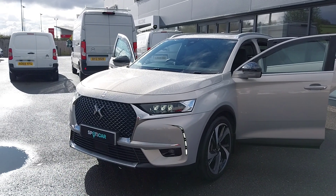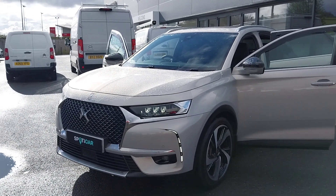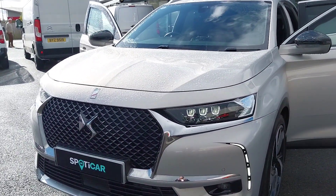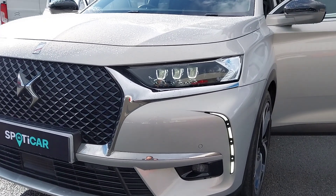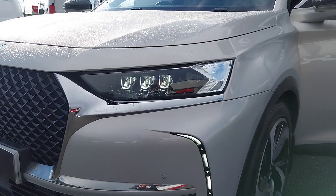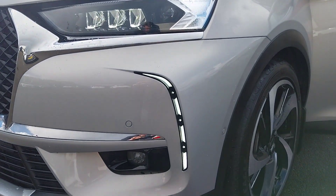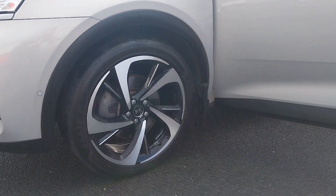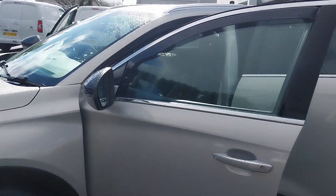Hello folks, Troy here from JC Hardy & Sons, just giving you a quick look around this 2020 DS Automobiles DS7 E-Tense. This one is finished in the lovely Ultra Prestige trim level, which comes with your full LED headlights, LED daytime running lights, 20-inch diamond cut alloy wheels around the side, and some lovely chrome accents as well.